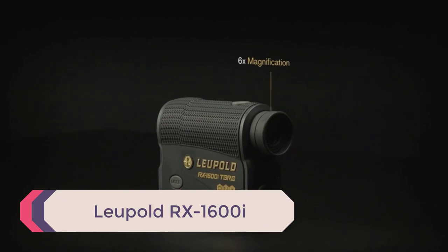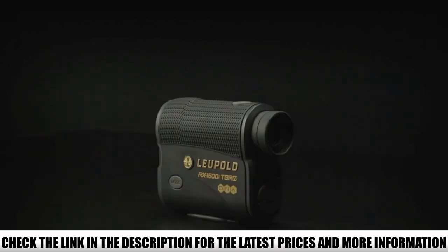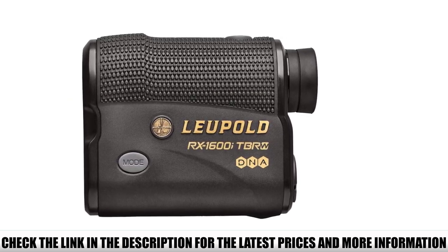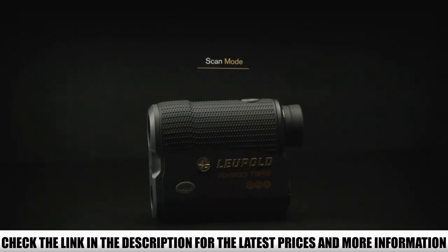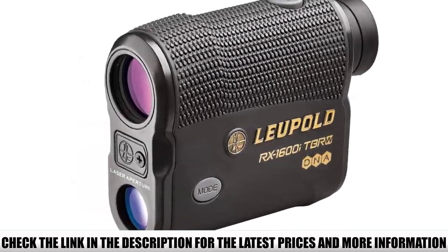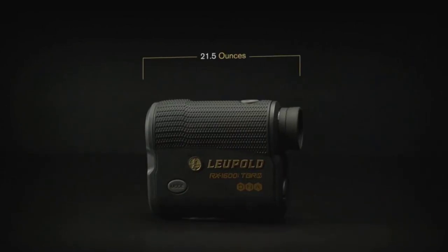Number 2: Leupold RX 1600i. It might sound pricey, but when you see the laundry list of high-tech features, you'll agree it's worth it. The 1600i is a workhorse for the avid hunter, with ranging capability out to 1,600 yards and 1,000 yards to deer. It features an OLED display you can manually adjust to match light conditions, plus angle-compensated distances that take the math out of steep-angle shooting. TBR technology goes a step further — with multiple preloaded reticle options, the RX rangefinder can display your holdover point as a new point of aim, or as an MOA or MIL adjustment.